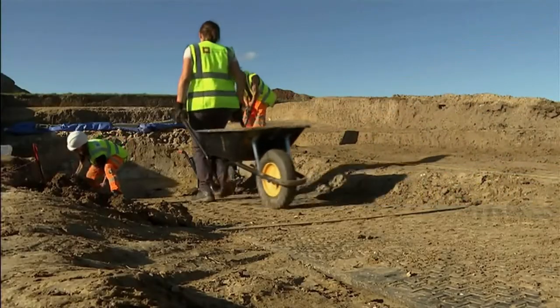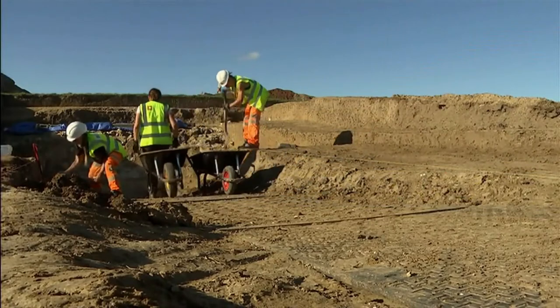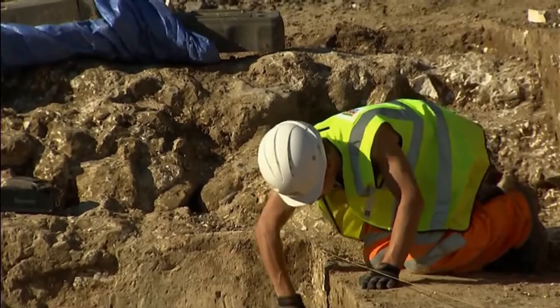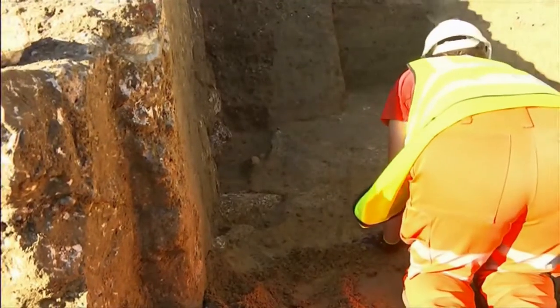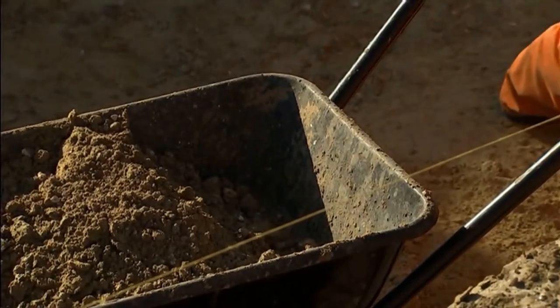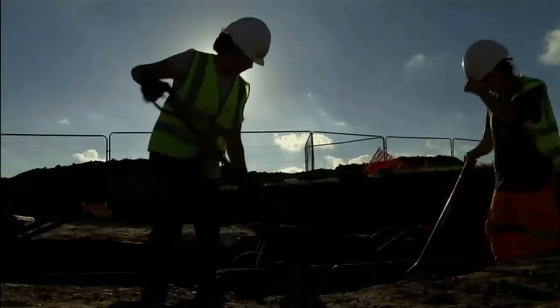The team are happy, but also up against the clock. They have 17 days to discover what's hidden and make a record of it. Then, as often happens, they must put all that soil back and bury the site for someone else to explore in the future.